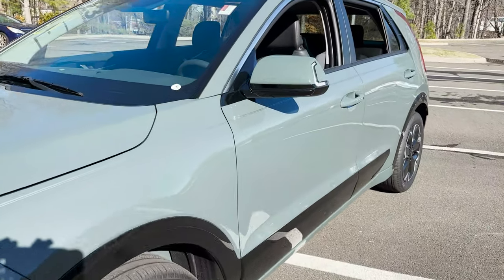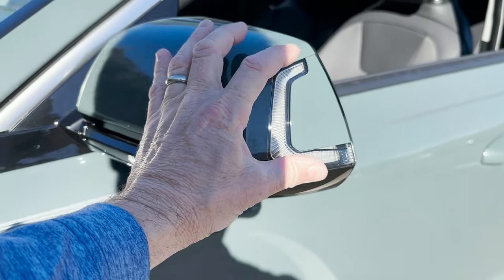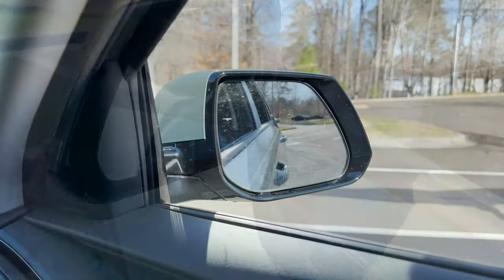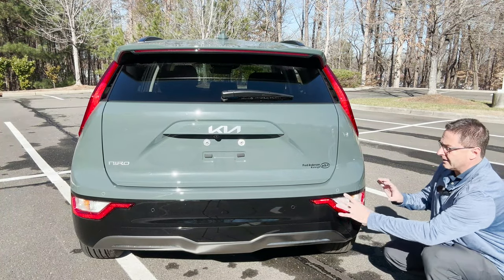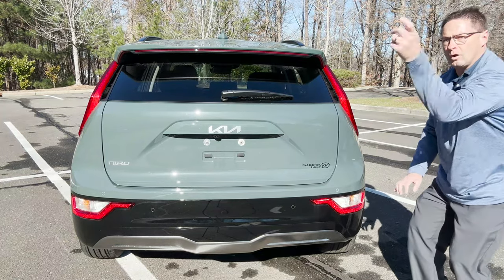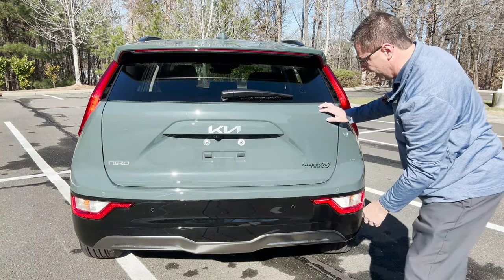Over here we've got gloss black up into the A pillar. Another call it a C or a boomerang shape, and we've got the blind spot right there. Here's an example of what the blind spot looks like in that reddish color. I'm all for originality, so I like having the lights down here and the boomerang design. We've got a backup camera here. Kia new logo — Niro, very high-tech.